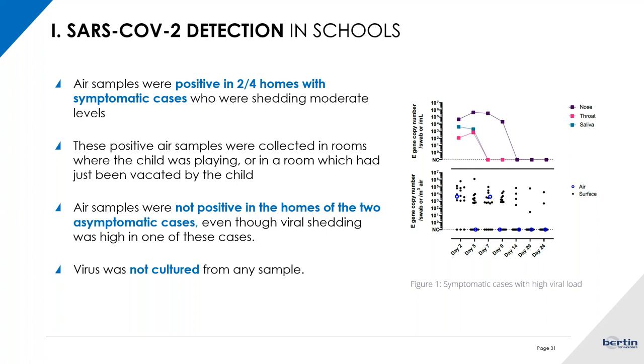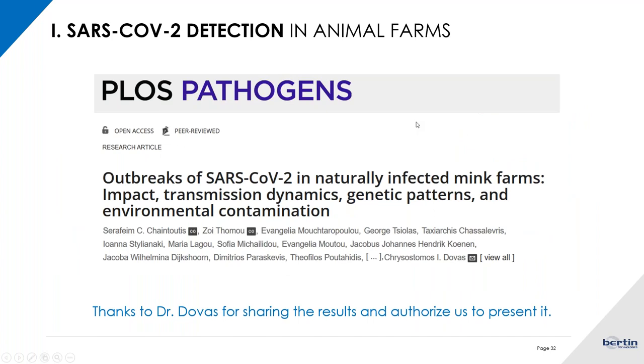They also took samples directly from the children themselves to verify their SARS-CoV positivity with standard detection techniques. Nonetheless, none of the air samples was positive for culture afterwards.